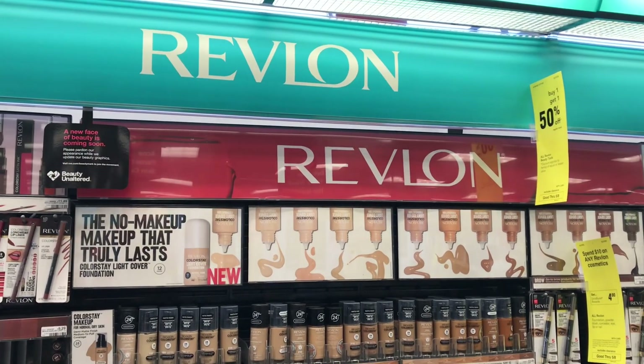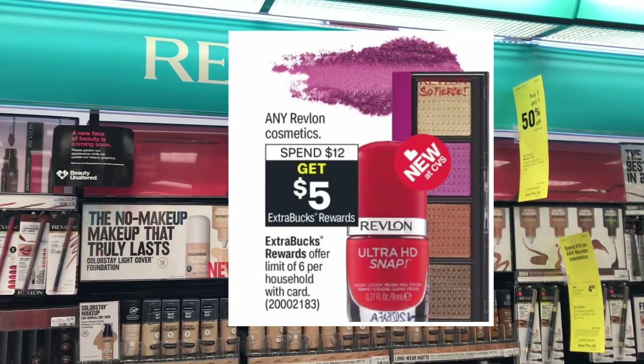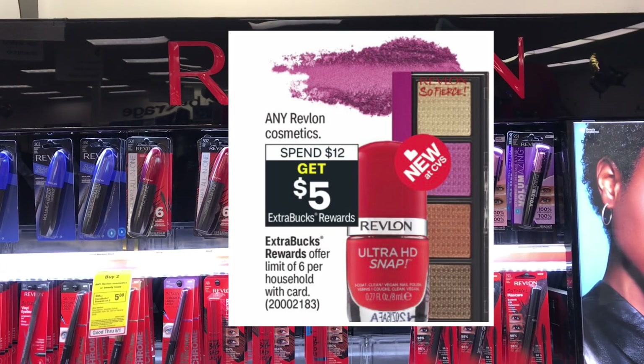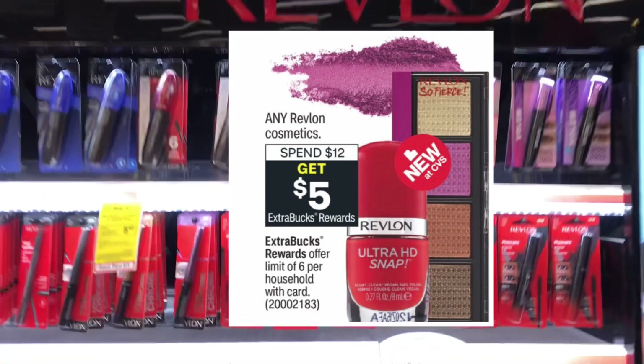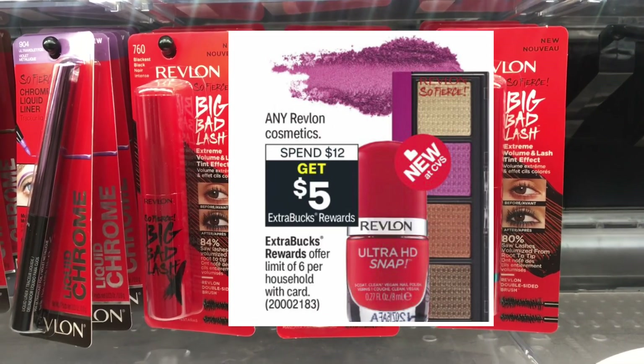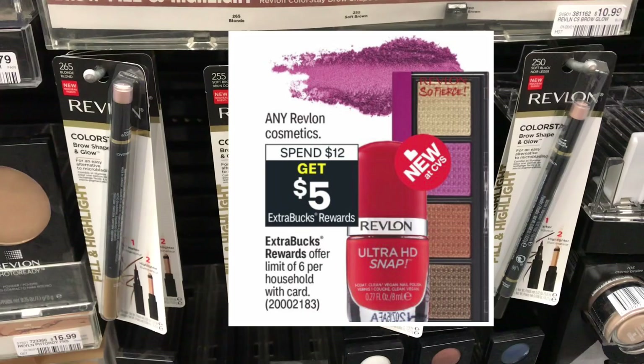Welcome back to the channel! This week at CVS, the week of May 16th to the 22nd, Revlon cosmetics is on a spend $12, get $5 back in ECBs deal, and it's a limit of six.